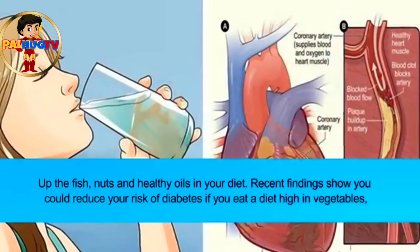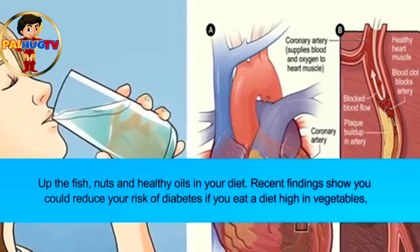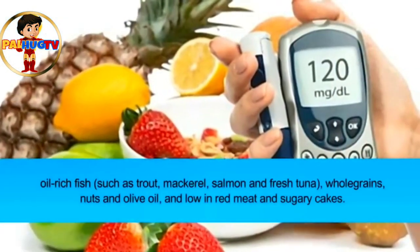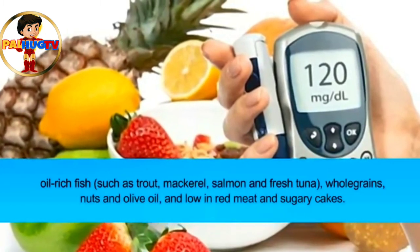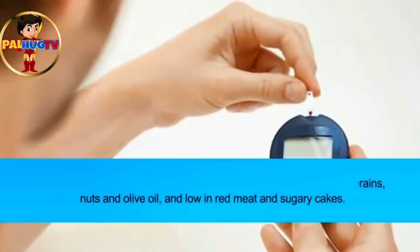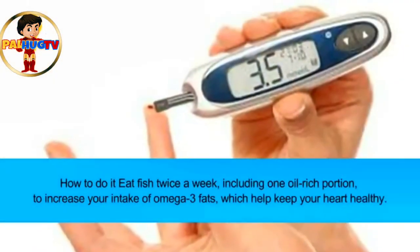Tip three: eat as if you live in the Med — up the fish, nuts, and healthy oils in your diet. Recent findings show you could reduce your risk of diabetes if you eat a diet high in vegetables, oil-rich fish such as trout, mackerel, salmon, and fresh tuna, whole grains, nuts, and olive oil, and low in red meat and sugary cakes.